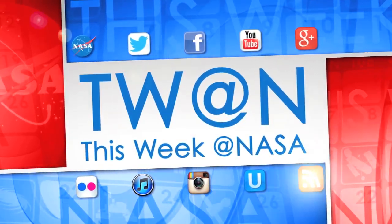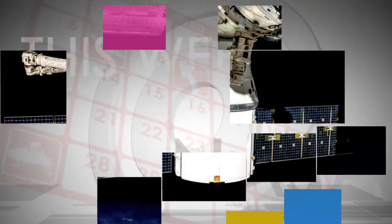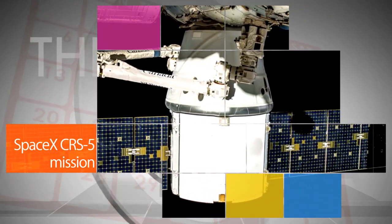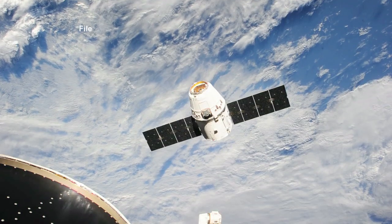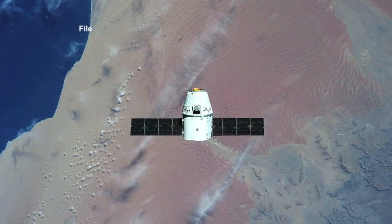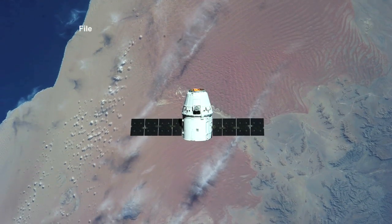Here's some of the stories trending this week at NASA. The SpaceX Dragon spacecraft is loaded with more than 5,000 pounds of supplies and experiments for delivery to the International Space Station on CRS-5, the company's fifth resupply mission to the ISS.